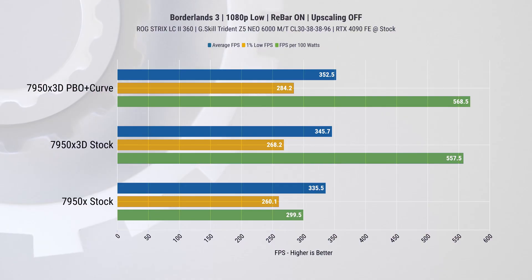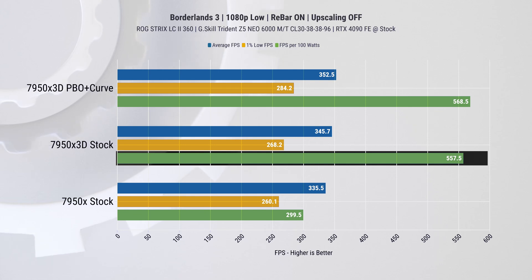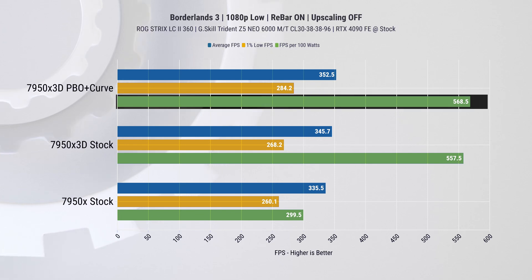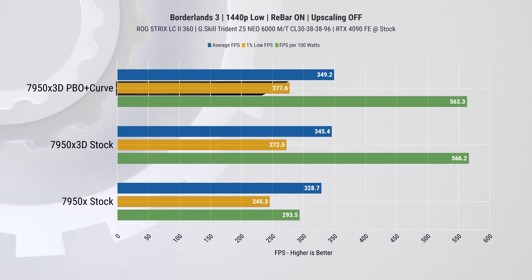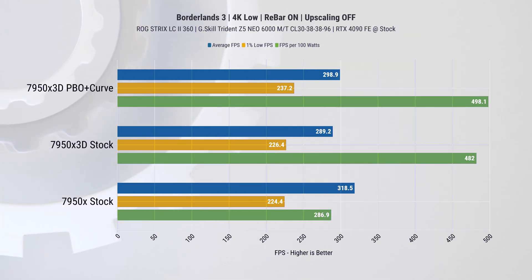One interesting aspect to note is the performance per 100 watts. In this case we observed incredible performance from the X3D chips in terms of power efficiency. In this scenario the 7950X 3D was 86% more power efficient than the stock chip, and 90% more power efficient with optimizations — a huge deal. Moving up to 1440p, we see a similar story but with an 11% improvement on the 1% low performance at stock and 13% with optimization, and about 92% improvement in power efficiency.